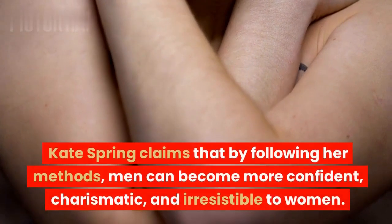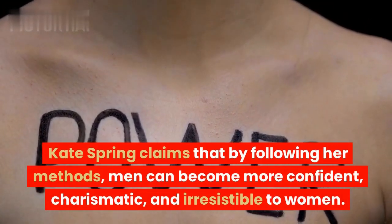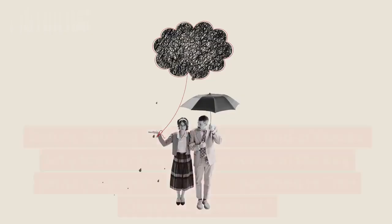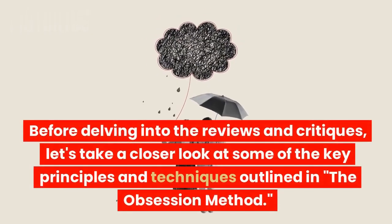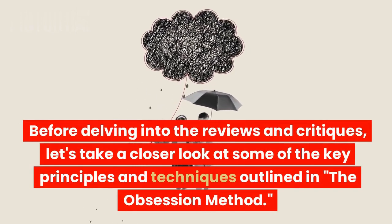Kate Spring claims that by following her methods, men can become more confident, charismatic, and irresistible to women. Before delving into the reviews and critiques, let's take a closer look at some of the key principles and techniques outlined in the Obsession Method.